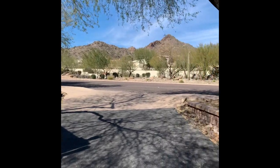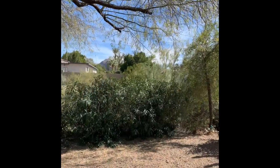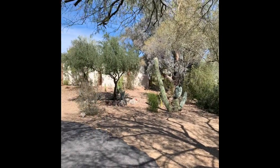Welcome home to a secluded garden oasis in the coveted 85253 zip code of Paradise Valley, Arizona. This home sits on over an acre, tucked into the beautiful mountainous town of Paradise Valley.